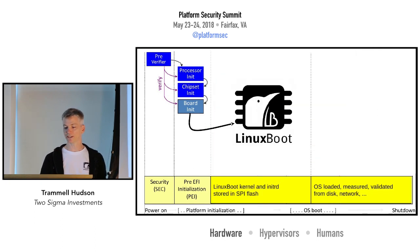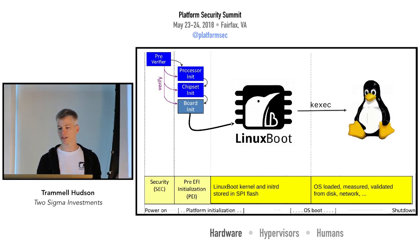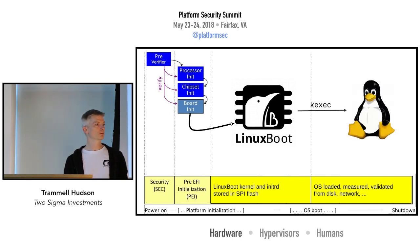Our belief is that if we're going to have an operating system in the firmware, it should be the one that we trust and the one that we use. The chips are large enough now that we can fit an entire Linux kernel and a small initrd inside the SPI flash, which can then use normal Unix tools to find, measure, and validate signatures on the real OS — and it can do this from the network, from the disk, or from any sort of device that Linux supports.